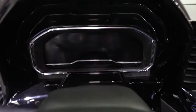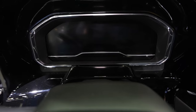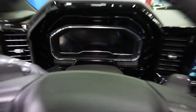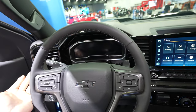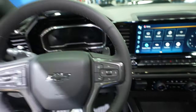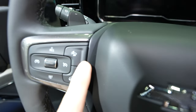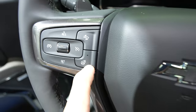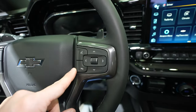The instrument cluster is fully digital — I absolutely love that the automotive industry is moving in that direction. The steering wheel is a very nice soft leather wrap with no bolsters at 10 and 2, but you do get paddle shifters. On the left side are all the cruise control buttons, the gap adjustment button, and the heated steering wheel button.